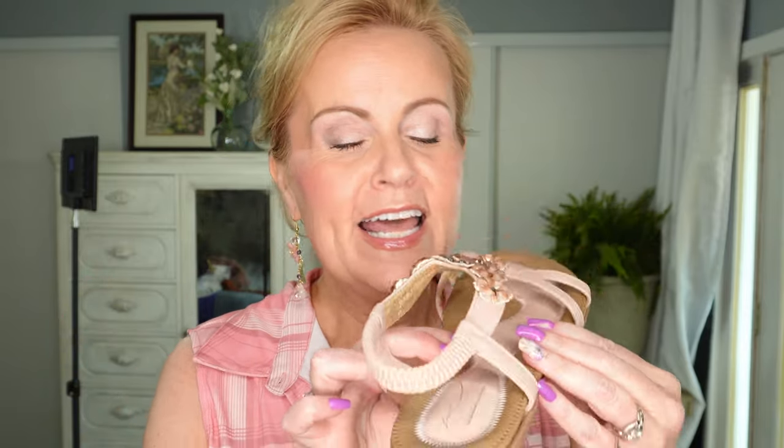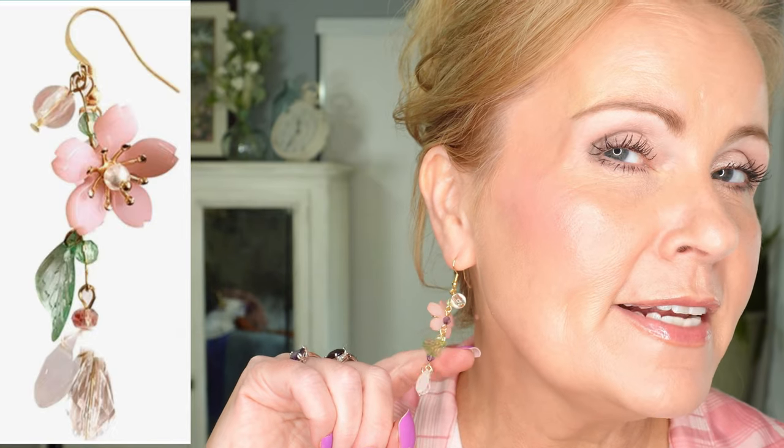It would be really cute to have a tank top under this plaid shirt and kind of bring it up and tie it — that would be adorable too. The shoes I have on are completely flat sandals. These are probably the most comfortable sandals I have — so much cushion all the way around with lovely detailing. They come in several different colors and I'll link all of that below. The earrings are just a cute little flower dangle earring that I thought were really cute.